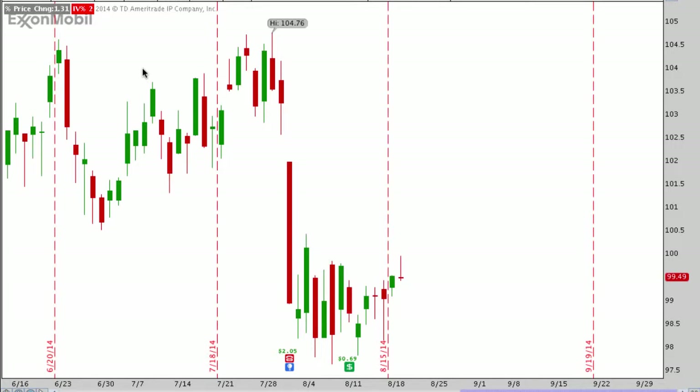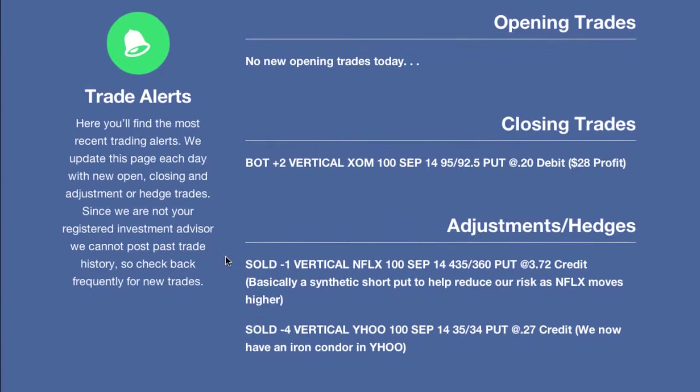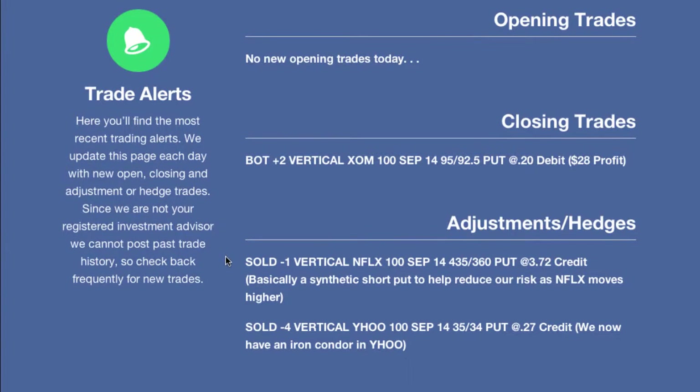Could we wait for a little bit more of a move higher in Exxon? Sure. But we don't know where the stock is going, so we played volatility. That's what we generally do as option sellers, and we made some money, so you just got to get out of the trade. The two trades we had as adjustments — the first one is Netflix. Netflix and Yahoo were both trades made yesterday on Monday.